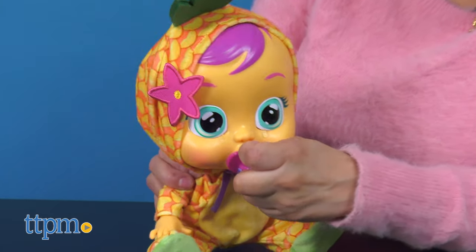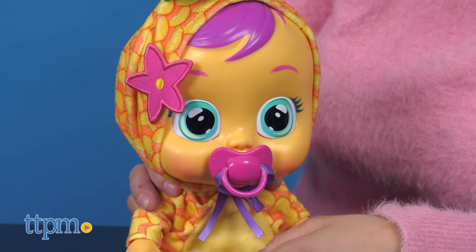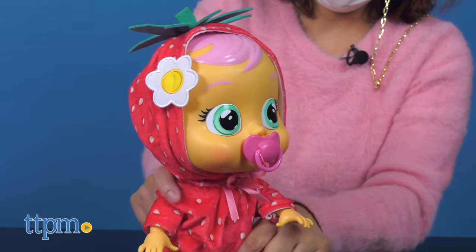Cry Babies cry real tears, and kids get to comfort them with a cuddle, hug, or pacifier to stop the crying. In return, they'll make adorable baby noises.